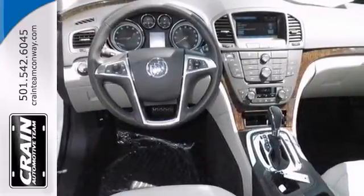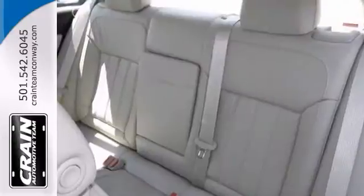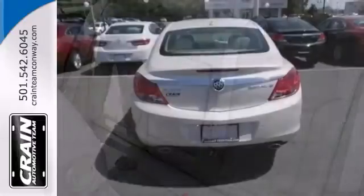The push-button start and the alloy wheels are also nice touches. This Regal is a comfortable people mover. Come in and see this roomy Buick today.